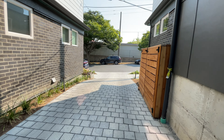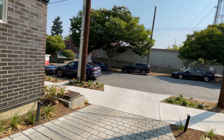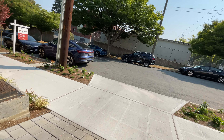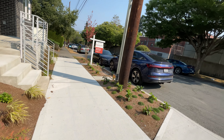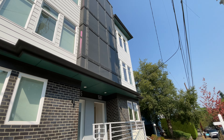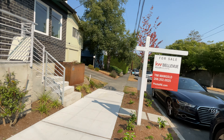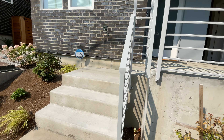Alright guys, here we are in Queen Anne. We're looking at this unit right here — 1507. Shout out to Tim Mangold of Kdub for allowing us to do this tour today.